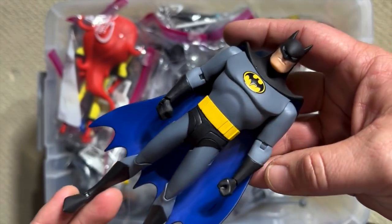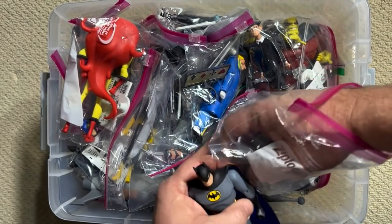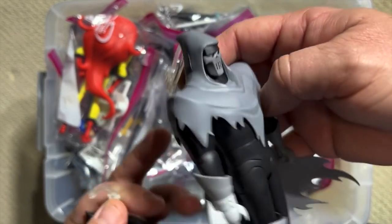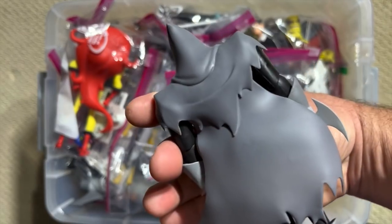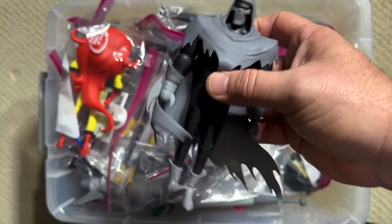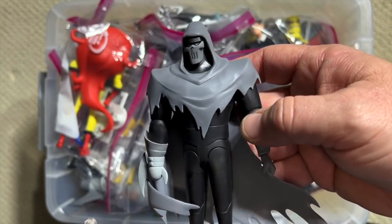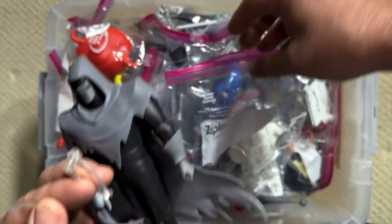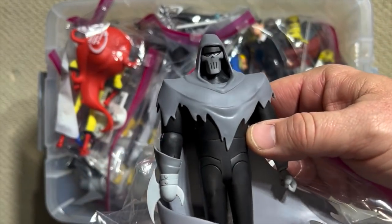This figure actually came in the two-pack from the unbelievable 1993 movie Mask of the Phantasm, and this is the Phantasm figure. If you go through the internet and get a list of the best Batman movies of all time, Mask of the Phantasm is going to show up really high on that list. It has a terrific twist, which is not spoiled by any of the accessories that came in this pack.